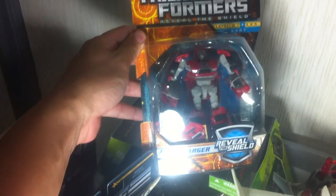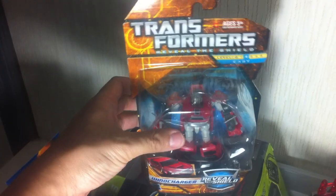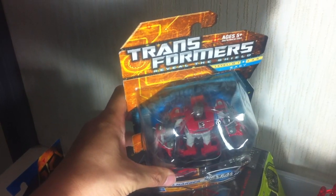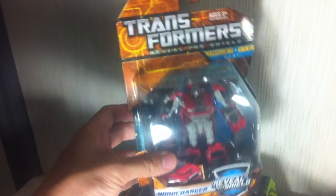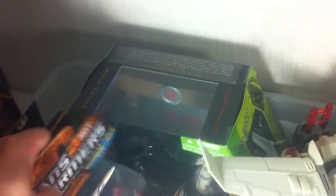Another figure that's equally hard to find is the Reveal the Shield Wind Charger. It's an extra one — I think my wife bought it for me on one of our toy runs and I already had one. I kept it for a while, but a lot of you are still hunting this one down, so I'm willing to sell my extra Wind Charger.